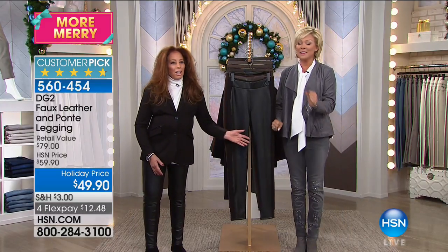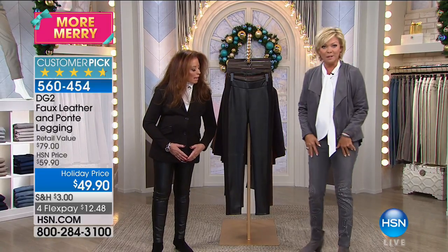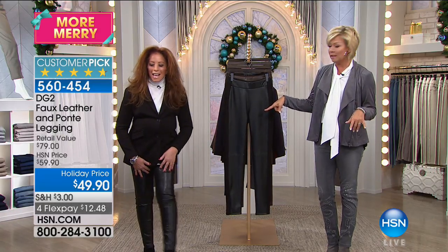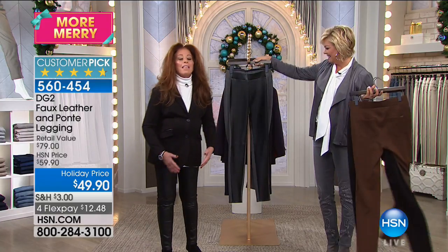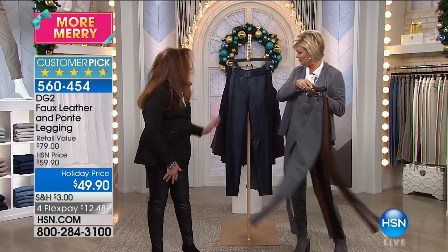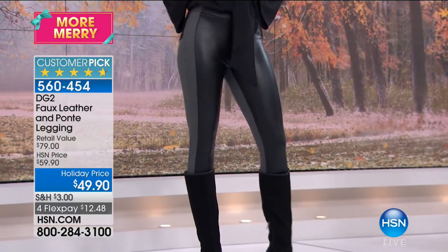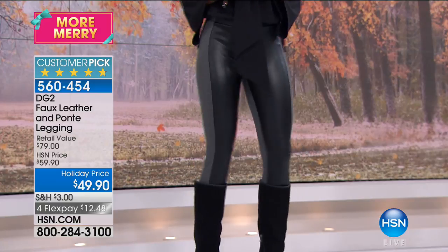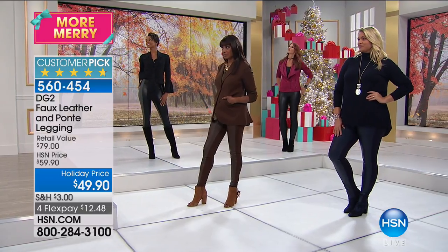Tonight's featured piece is coming up and it's super limited if you love the embellished look. This is the Diane Gilman everyday in Manhattan — the most gorgeous ponte legging with a faux leather front. Every color is wearable, and you can throw this in the washer and dryer. How much do you love this ponte faux leather legging?